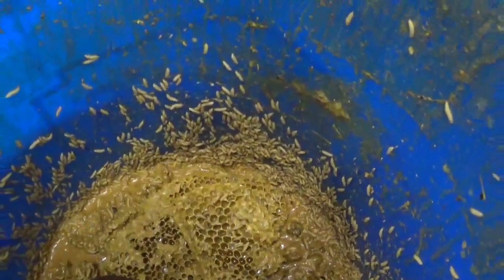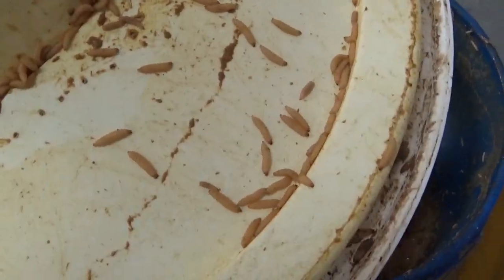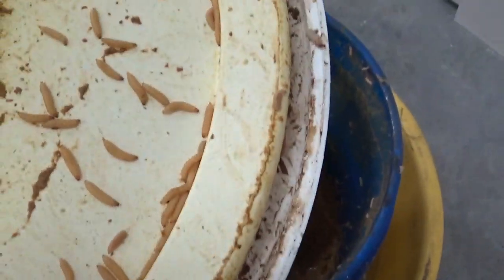Look at that — they're just relentless. They just keep coming and coming and coming. They're just stuck right on the bottom of the bucket lid. Any surface does not affect them whatsoever.